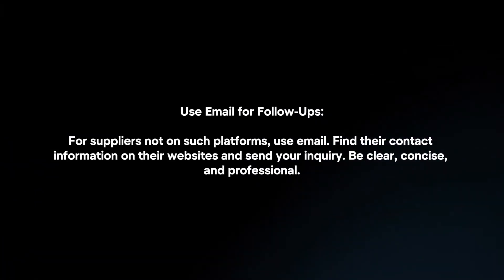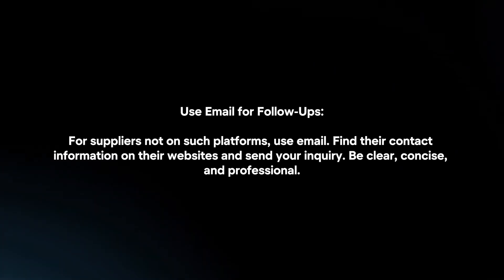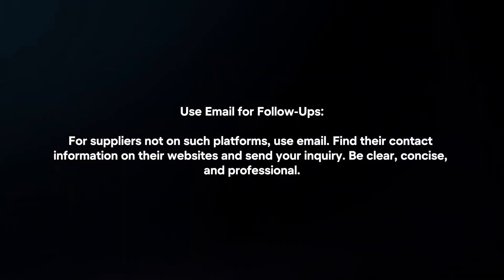Use email for follow-ups. For suppliers not on such platforms, use email. Find their contact information on their websites and send your inquiry. Be clear, concise, and professional.